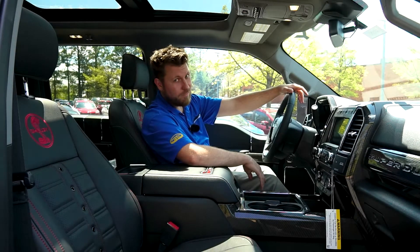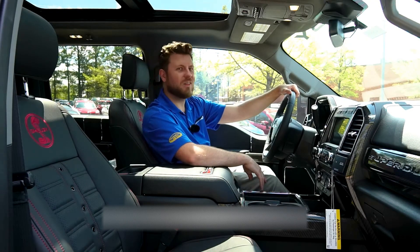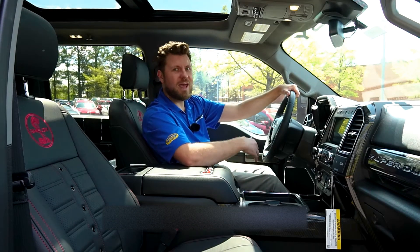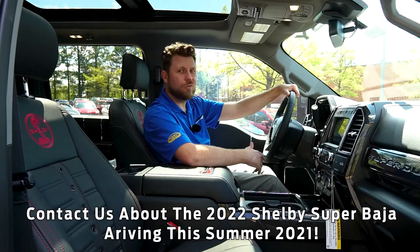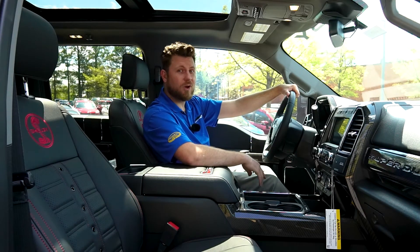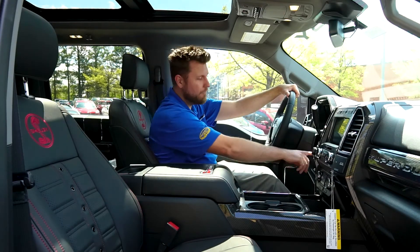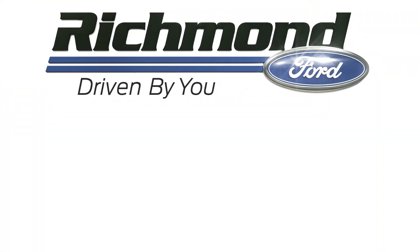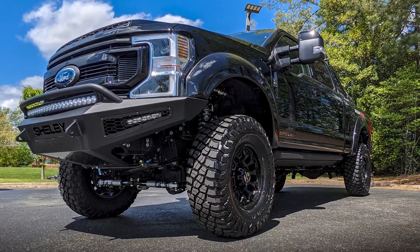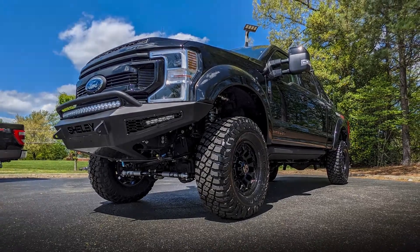Are you ready to own a piece of American history? Reach out to our sales team via the link in the description or give us a call. Just remember some of the benefits of buying with Richmond Ford: an exclusive 100,000 mile warranty, transparent pricing, and five-star customer service — because we are driven by you. Did you enjoy the exclusive look at this amazing machine? Give us a thumbs up, subscribe to our channel, and let us know what you think of the Shelby Super Baja in the comments. Thanks for watching.